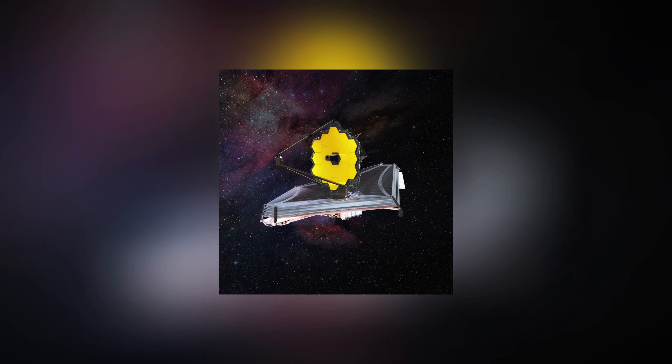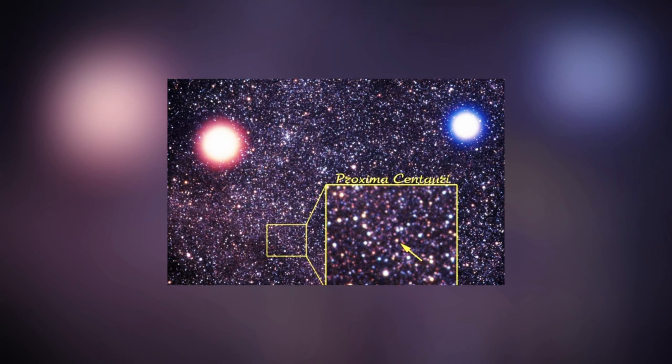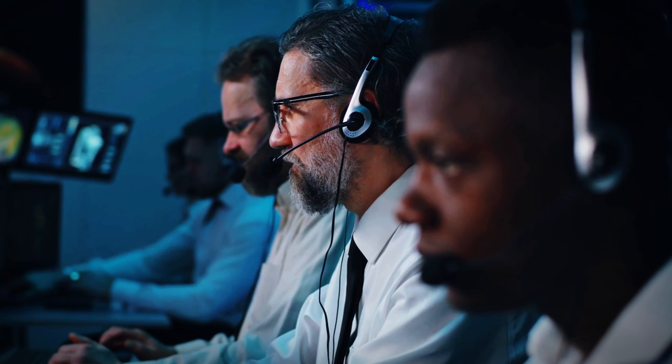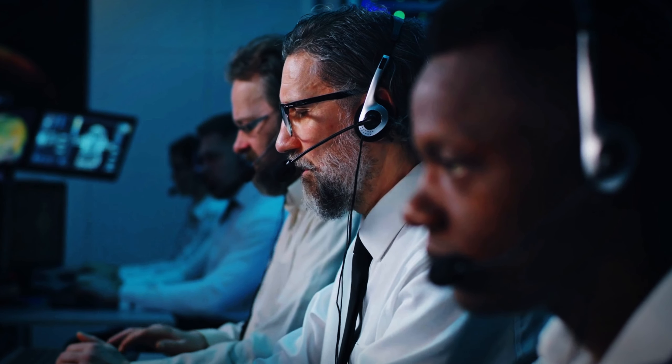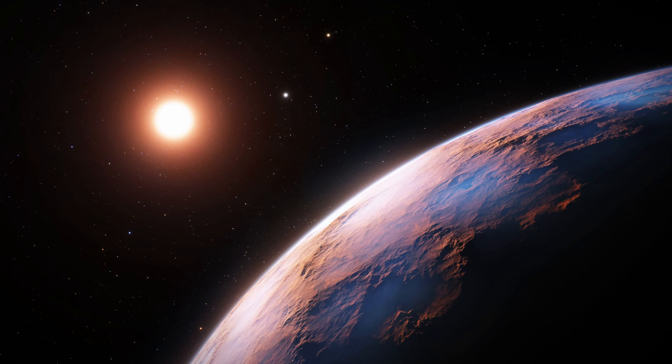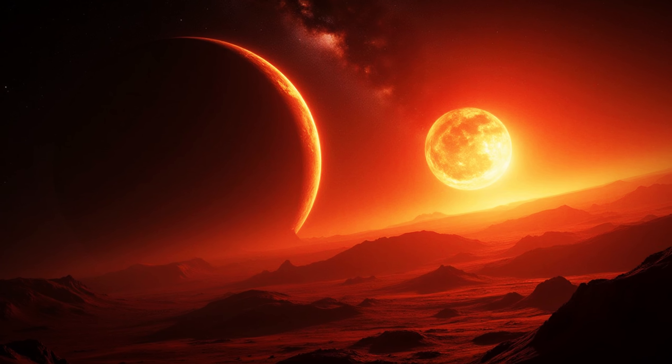The James Webb Telescope announced the first-ever ultraclear image of Proxima b. Astronomers finally found evidence of a planet's slight gravitational pull on its star in 2013 after years of research. The Earth-like planet that circles Proxima Centauri was rechristened Proxima b in subsequent years, because it circles the second-closest star system to Earth after our Sun.